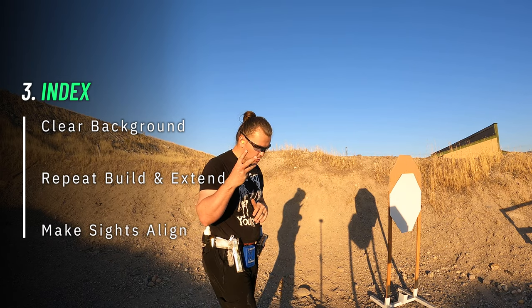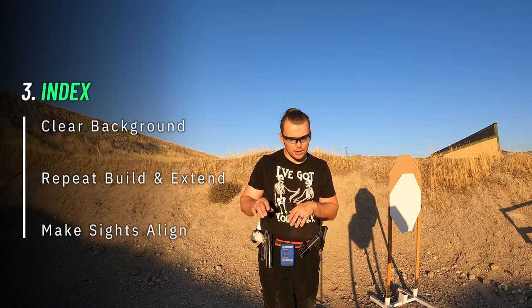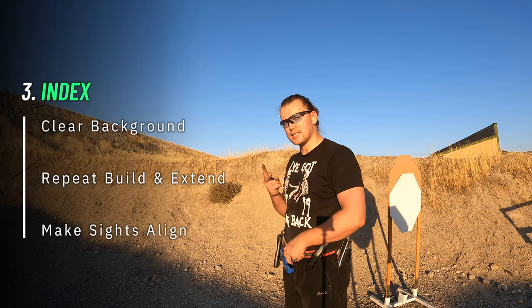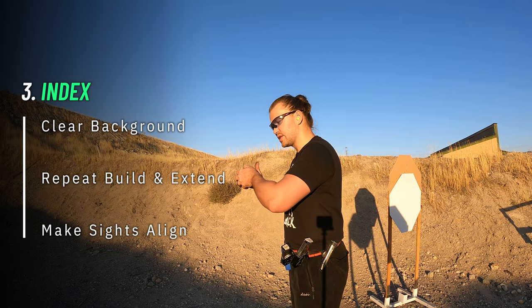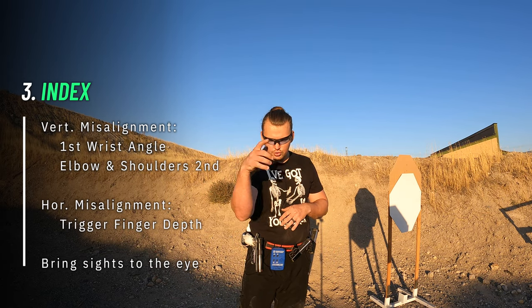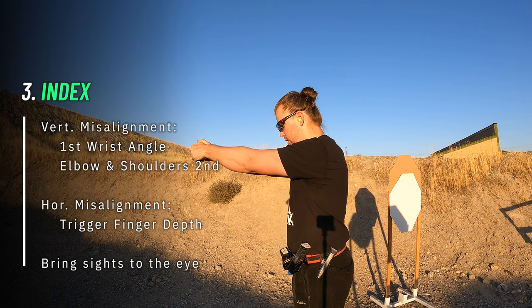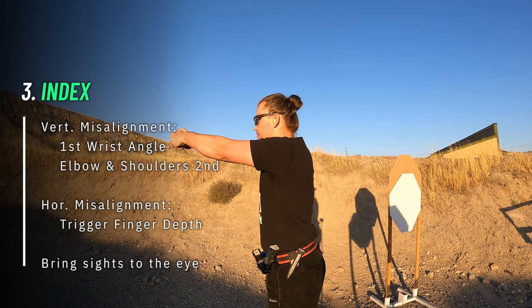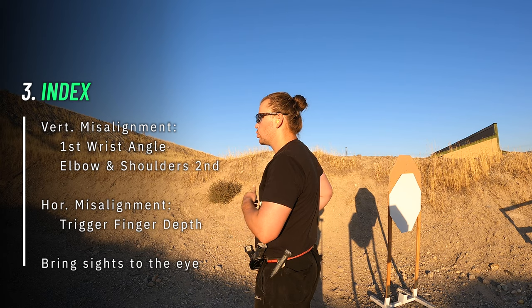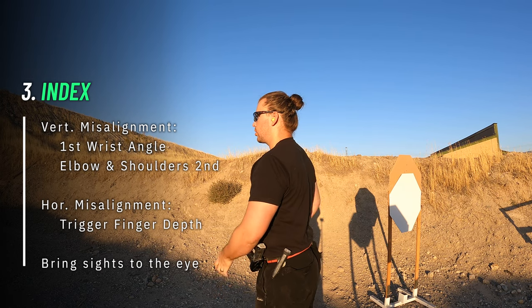After this comes step number three — which is basically step two, but this time you start looking at your sights. I recommend using a clear background with no target yet. All we want is for the build and extend steps to result in sights aligning somewhere in front of you. If it doesn't happen, you can experiment with wrist angles, trigger finger placement, depth of the index finger in the trigger guard, or by closing or opening your platform a little, or moving your shoulders up, down, or relaxing them. You don't want to bob your head — you want to do build, extend, and have a good index so that the sight picture just appears there without moving your head at all.